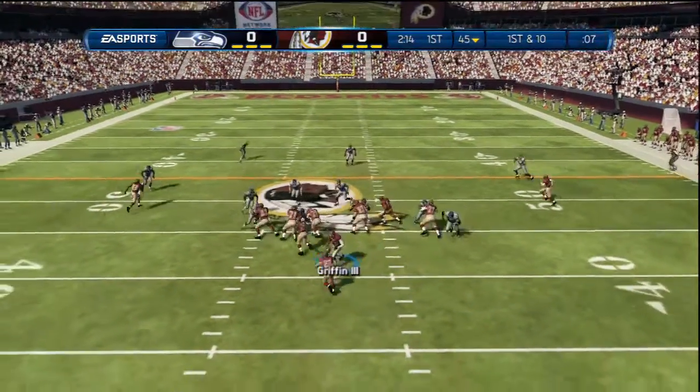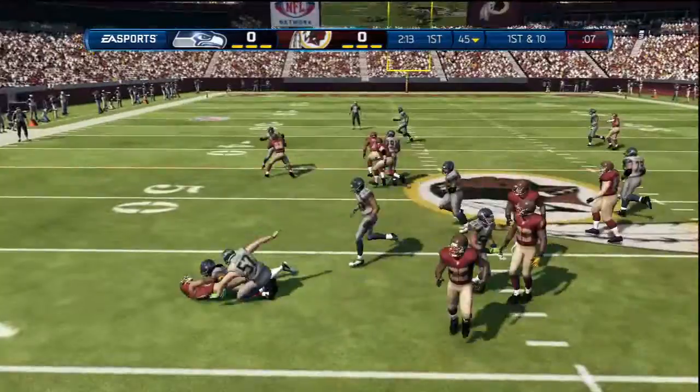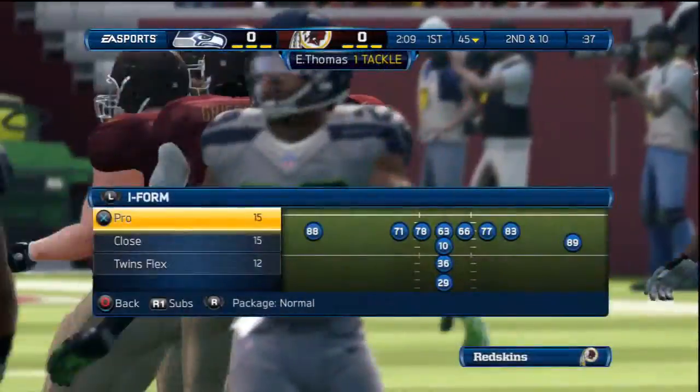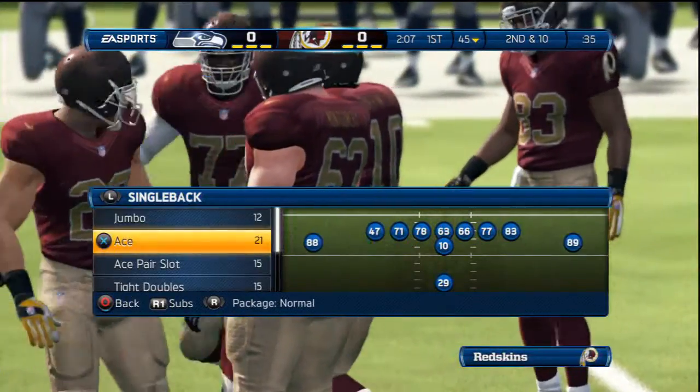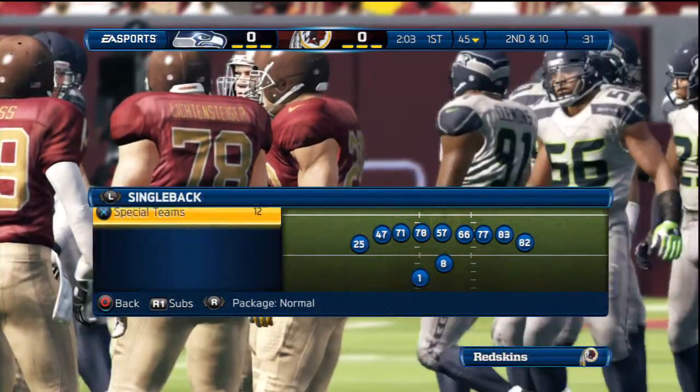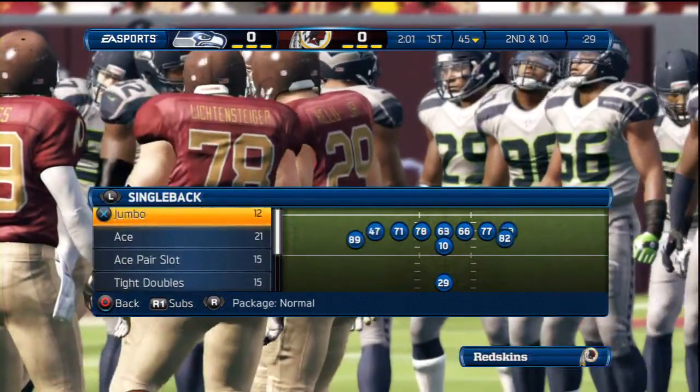They face first down. The quarterback will hand it off. This is a collection of wide receivers that could dictate this game today. They must find a way to create separation for their quarterback.